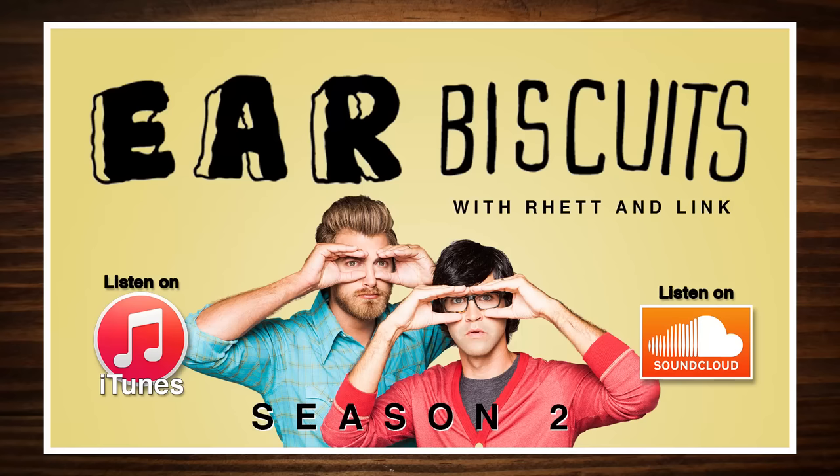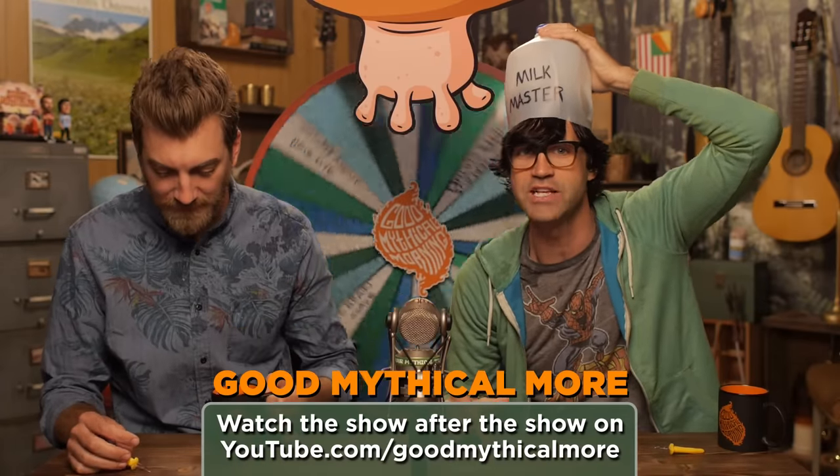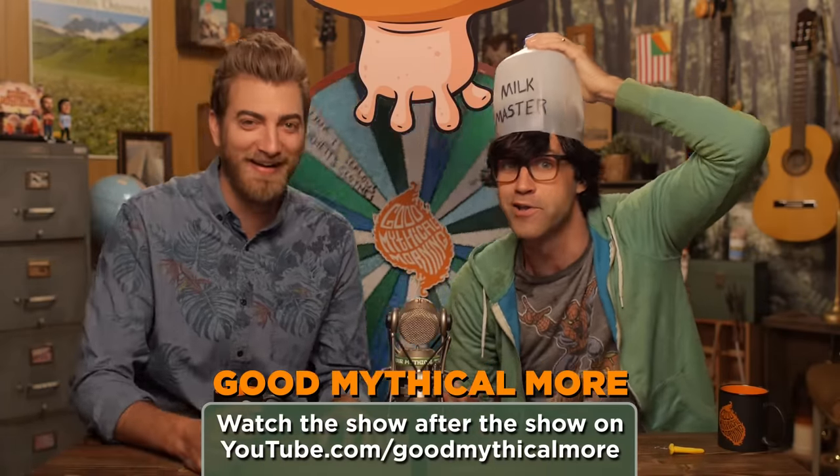Thanks for liking and commenting on this video. You know what time it is — we're from Brazil and we're in Punta Cana, and it's time to spin the Wheel of Mythicality. Make sure you check out the latest episode of our podcast, Ear Biscuits — it's a Rhett and Link-only episode where we talk about crazy stories that happen in winter Walmarts. Also click through to Good Mythical More — we're gonna get to the bottom of where all this milk came from, and I'm gonna drink some more donkey milk. You're gonna drink some more human milk. Nope, I'm done with that.